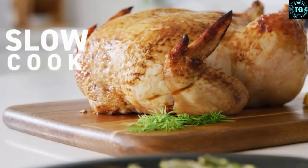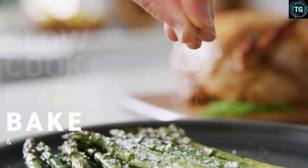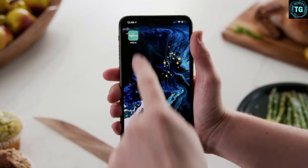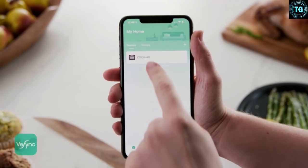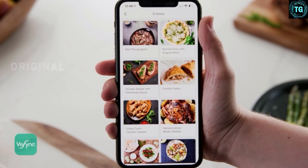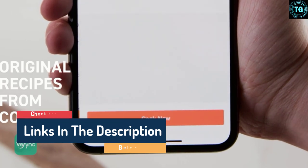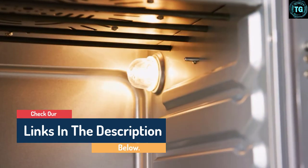Hello guys, today in this video we are going to help you find out the best air fryers with rotisserie on the market. I made this list based on my personal opinion and tried to list them based on their quality, durability, customer reviews, and more. If you want to see their price and find out more information about them, you can check our links in the description below.